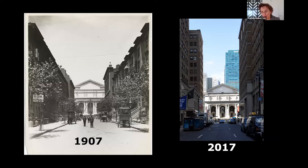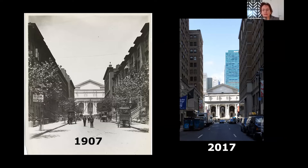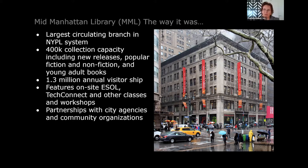The idea of the Mid-Manhattan campus is that there are two buildings: the research library I just showed you, and across the street, the largest circulating branch in the New York Public Library system, with a lot of visitors and over 400,000 books in its collection. We made a master plan to connect them. Here you see a drawing of Bryant Park, the Schwarzman Building, and diagonally across, the circulating library — at the time named the Mid-Manhattan Library, now named the Stavros Niarchos Foundation Library.